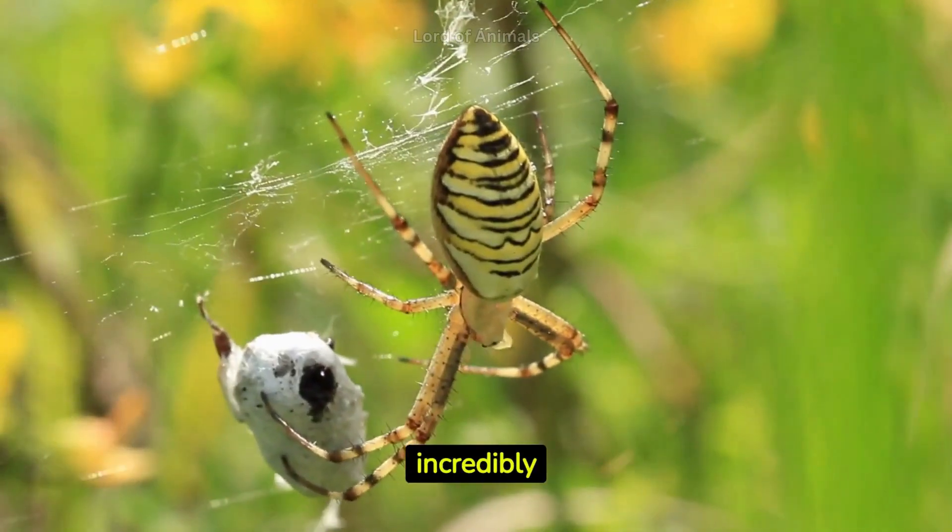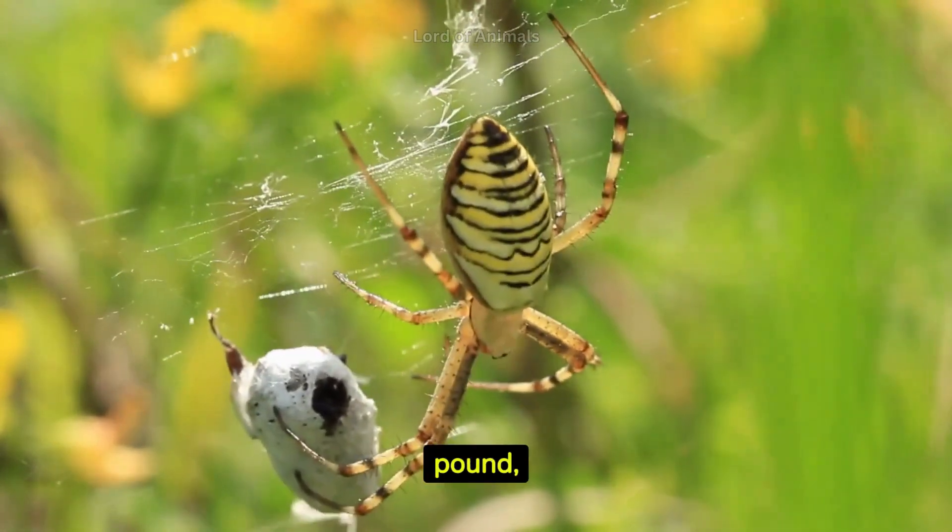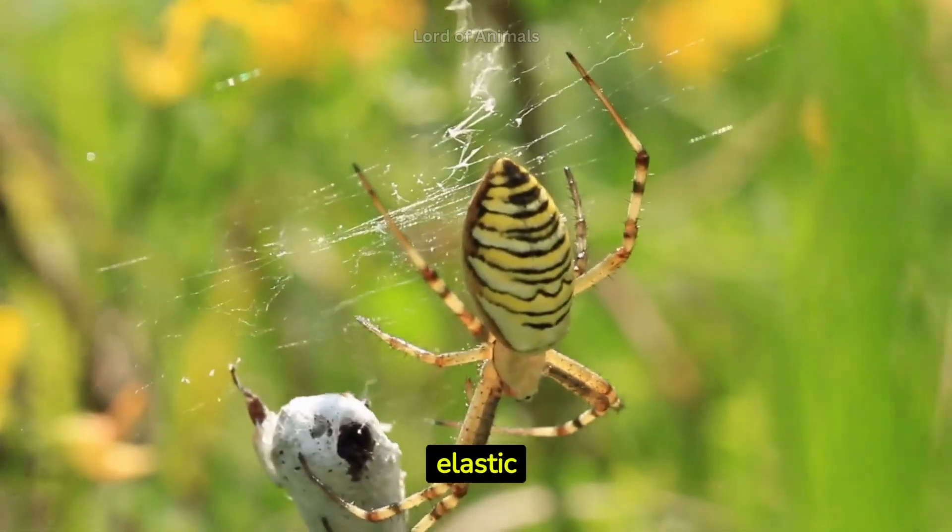Spider silk is incredibly strong and lightweight. Pound for pound, it's stronger than steel and more elastic than rubber.